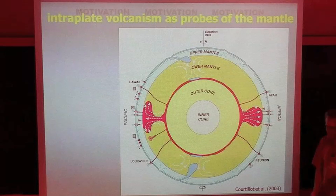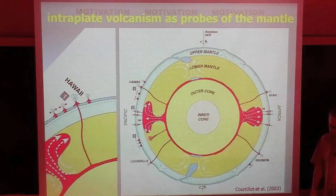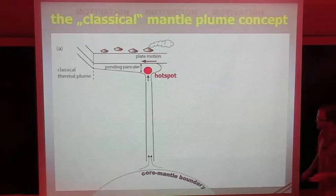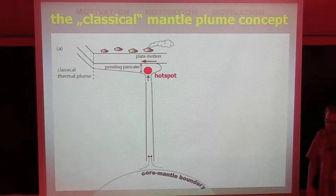Let's zoom in on Hawaii. Why are we interested in inter-plate volcanism and plume-related inter-plate volcanism? Plumes are probes of the lower mantle, and it's a good opportunity to study the lower mantle. The classical plume concept involves a columnar upwelling from the core-mantle boundary — that's the classical theory — that rises to pond beneath the lithosphere. For the Pacific plate, which is a fast plate, the ponded material would be sheared into a pancake, thin and near-parabolic in shape. Volcanism would basically occur at the hotspot, which is at the deflection point of this upwelling into the pancake.